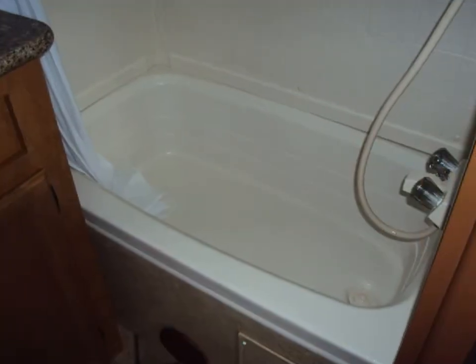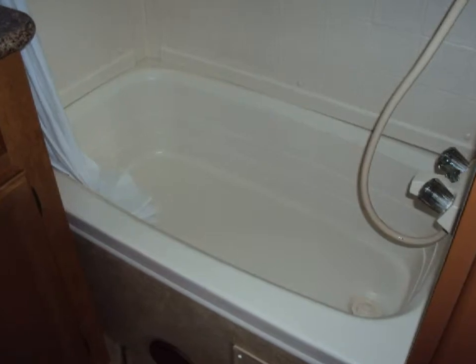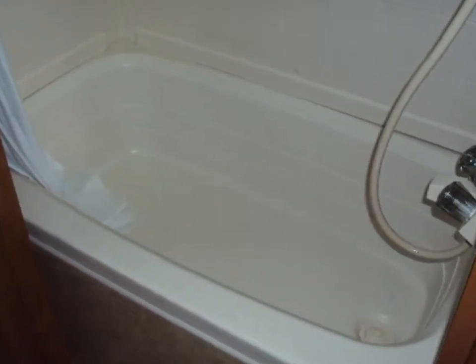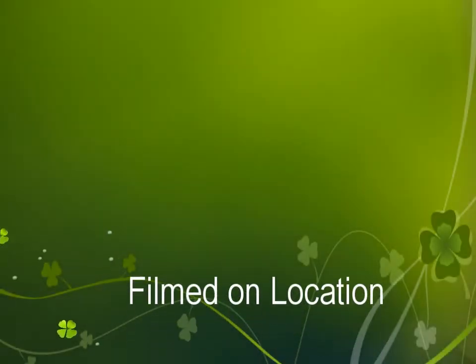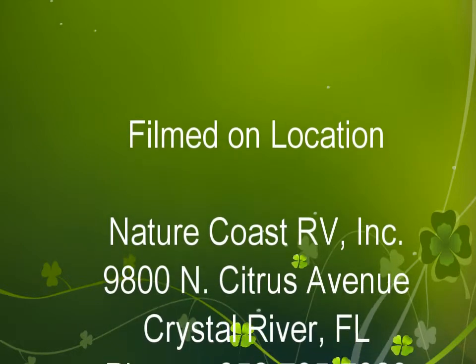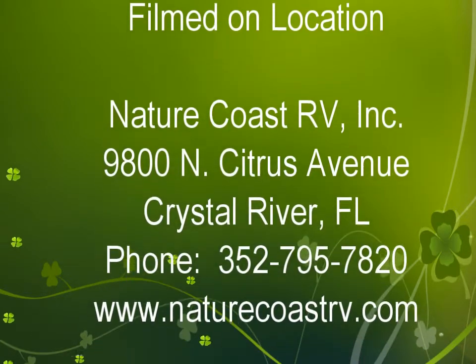Please accept this as your personal invitation to visit us at Nature Coast RV and take a look at this unit yourself. We're sure it will meet or exceed your family's wants and needs. Perhaps you no longer need all this room in a camper — stop by and see the variety of RVs on our lot now.